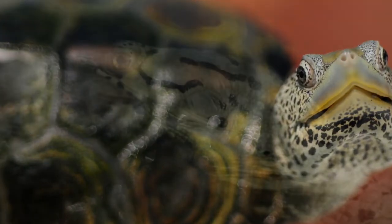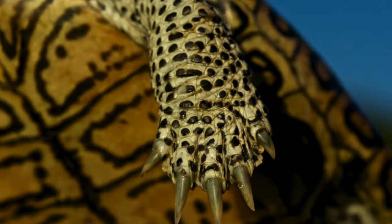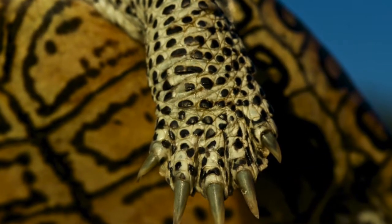Males are about five inches long, whereas females are closer to seven or eight inches in length. Females need to be bigger to carry around their eggs.